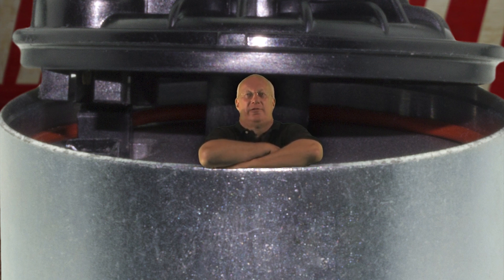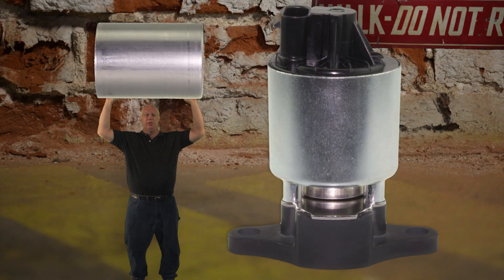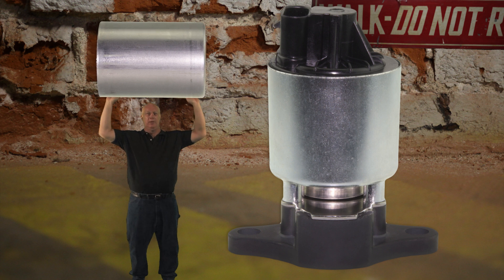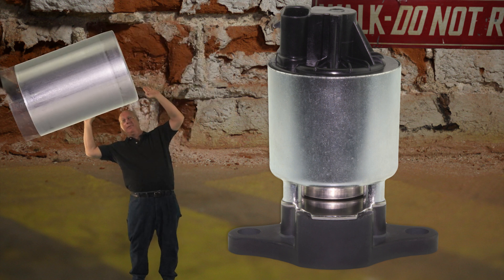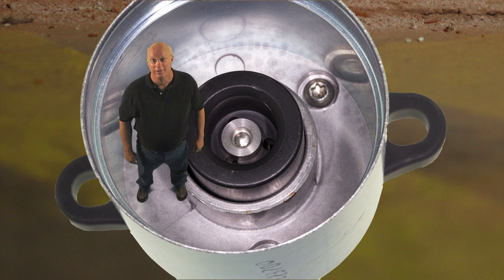Exhaust gases are very corrosive, and because they are, they cause exhaust gas recirculation valves or EGRs like this one to fail. Our EGRs feature a corrosion-resistant stainless steel sleeve which covers the internal piston. More important, the piston beneath that sleeve is coated with black PTFE, similar to Teflon. This also resists corrosion and prevents the piston from sticking, another common failure mode.